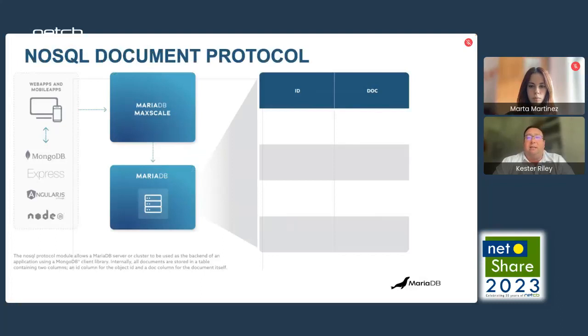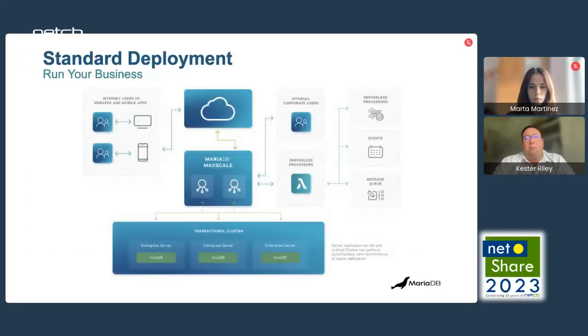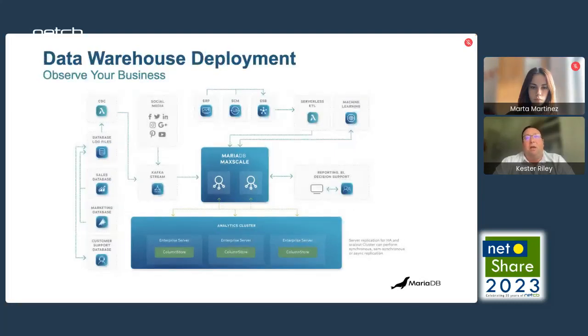As a side note, MariaDB also has functionality to support a NoSQL document protocol. For example, if you have a Mongo application running, it can be plugged directly into MariaDB without you having to make any changes to your application. Likewise, if you use Kafka connectors within your application, these can be plugged into MariaDB directly for either inputting or outputting data into those streams. Bringing all of these functions together allows any application that requires a database to be plugged into MaxScale. Alternatively, you could use ColumnStore for storing analytical data. This demonstrates how many different data sources can be streamed into MariaDB.